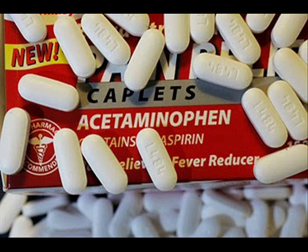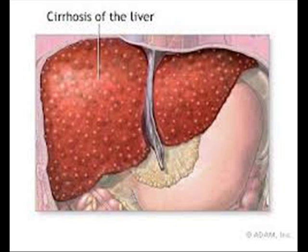Tylenol can also be bad for your body. When your body metabolizes or breaks down acetaminophen, some of the products are toxic to your liver. If the concentration of these toxins is too high, your liver could fail.